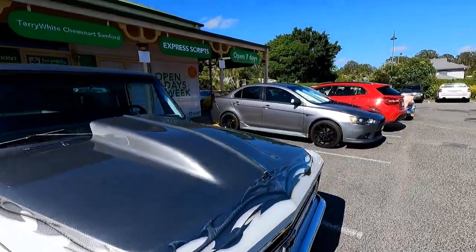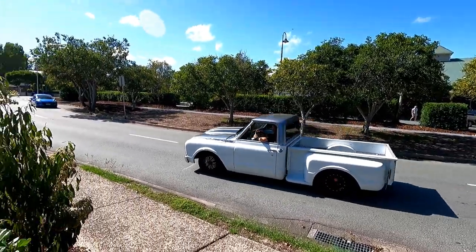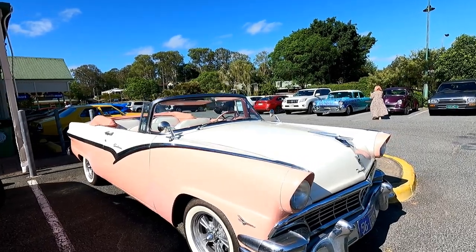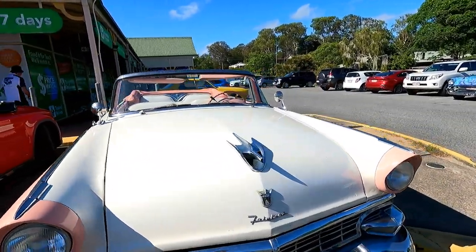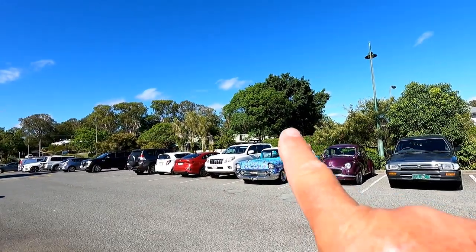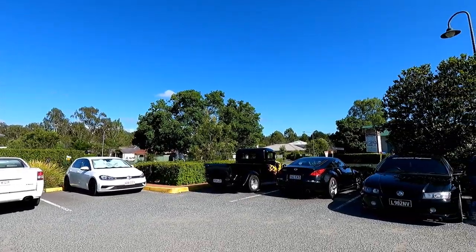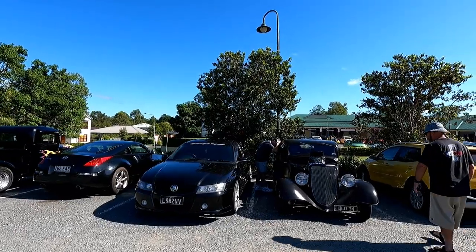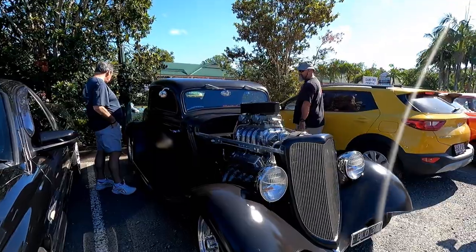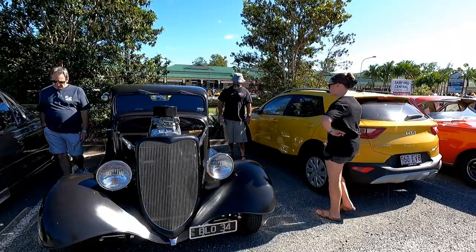Nearly missed this one — starting to get a mixture of cars down here. That truck was very cool. Wow, look at this — what a better day to cruise this around Samford up through the hills. That's cool — that is so nice. Very nice hot rod. That is one tough rod, I can tell you.